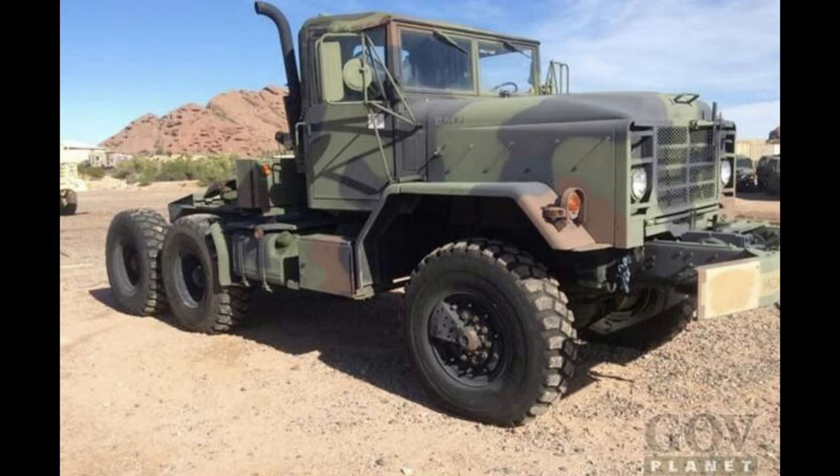The vehicle it's based on is a 5-ton M932 A2. This was originally a tractor truck, and the A2 revision has the Cummins 8.3 liter engine, which is very reliable and fuel efficient. It's also backed by an Allison transmission, well known for reliability. The tractor truck version is the shortest wheelbase of all 5-tons, so you have a tight turning radius for off-road and parking lot situations.